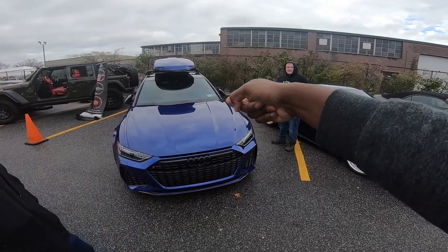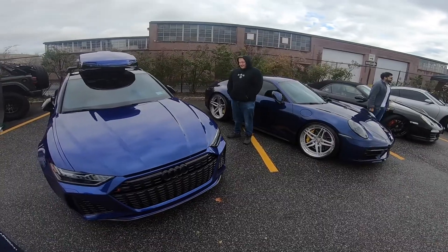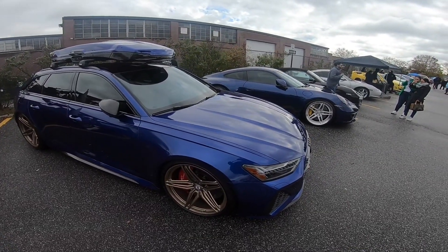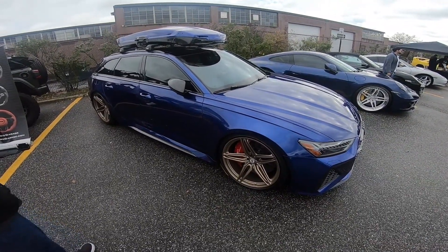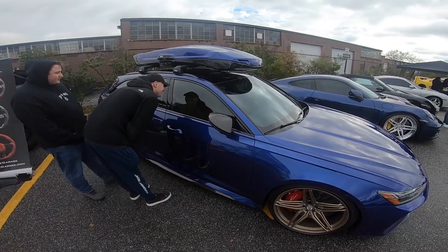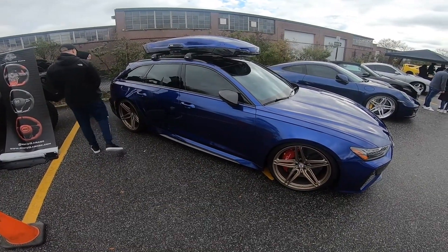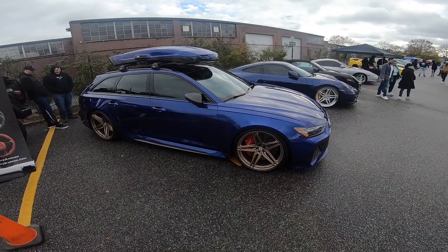I just can't get over these bronze wheels man — HRE really does a good job. Is it four-wheel steering? I can't get over this. I think honestly, truth be told, this is best in show — what do you guys think?